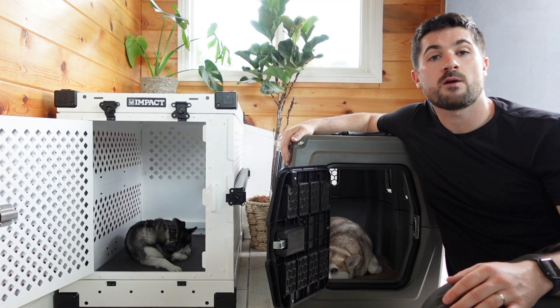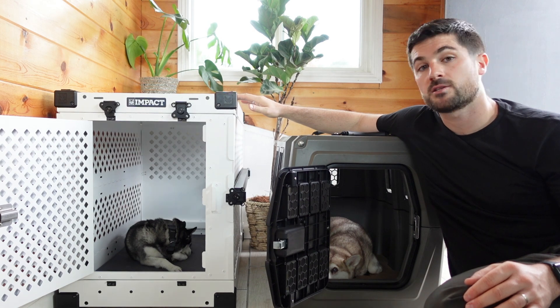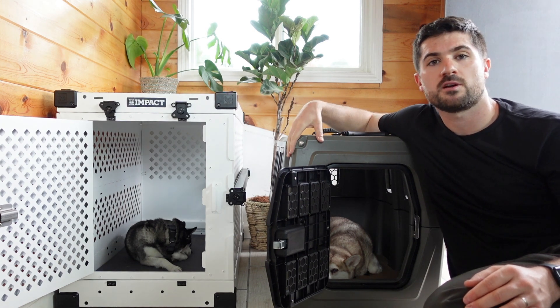My name is Ciaran and I'm one part of Lifehook Klee Kai alongside Skye, who is in the Impact collapsible dog crate, and Copper, who is in the Gunner G1 Kennel.